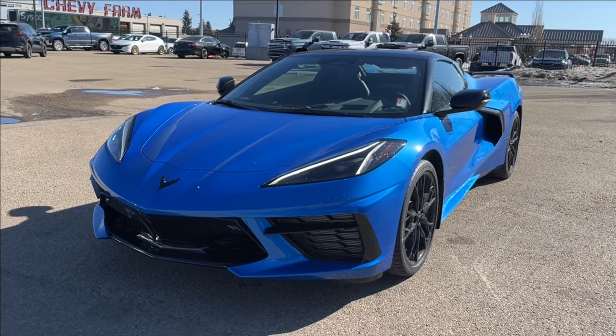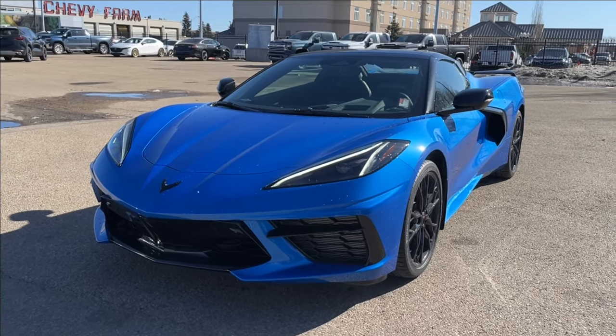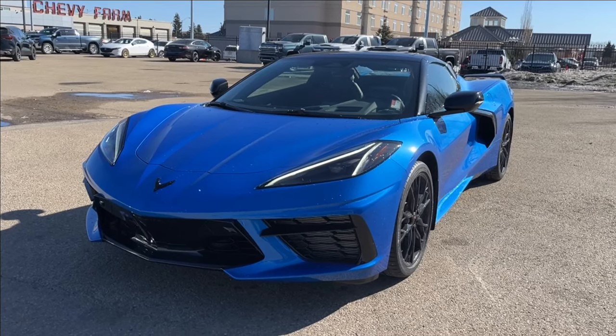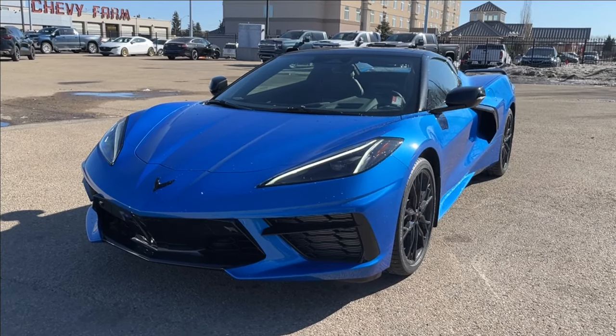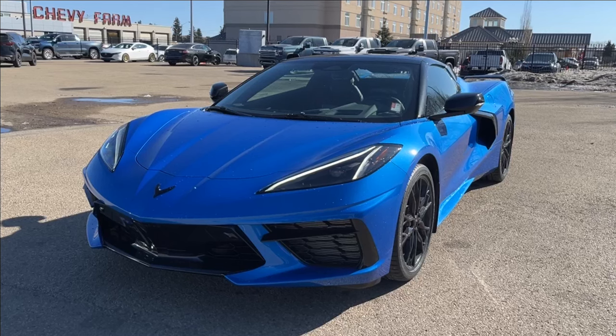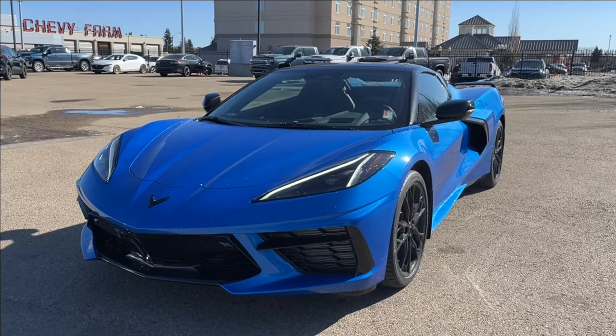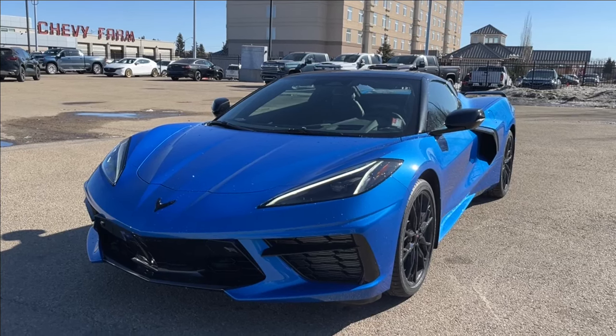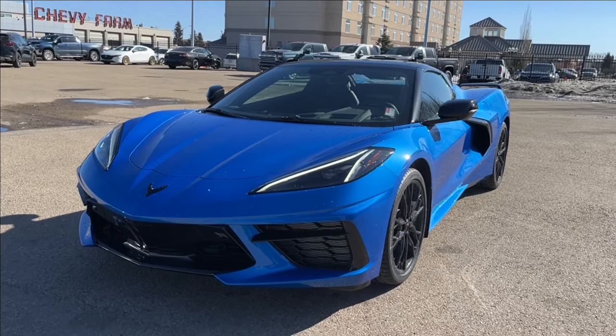Hello, welcome to Wolf Chevrolet. Today we're going to be looking at this 2024 Chevrolet Corvette 2LT Stingray. It comes equipped with a 6.2 liter V8 engine paired with an eight-speed automatic transmission. Other features included such as rear spoiler, Michelin Pilot Sport tires, heated and ventilated seats, as well as heads-up display and so much more. Come check it out.